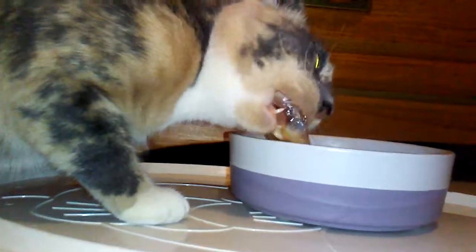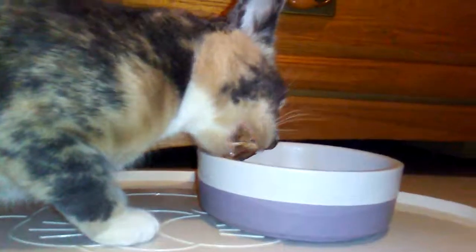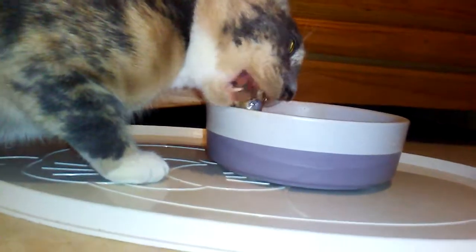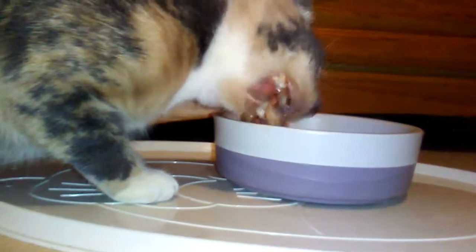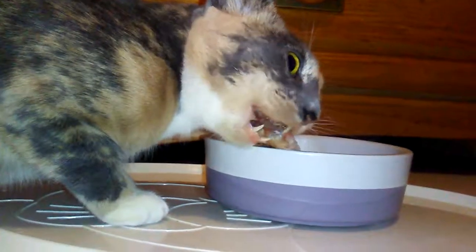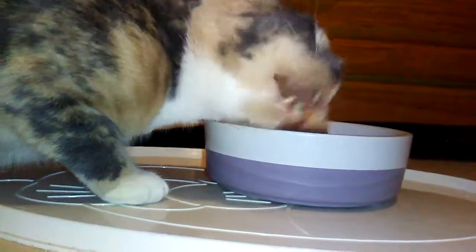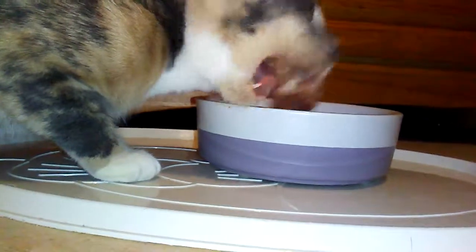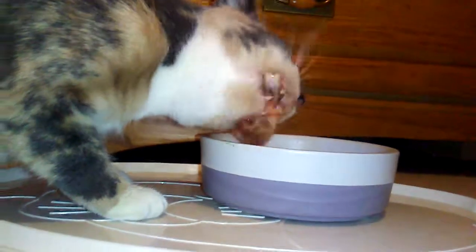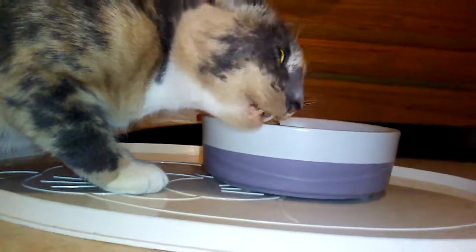I'm also trying to get Cracker back on the raw diet because he's been on dry food for a little bit — I was just tired of him being picky. I used to fight with him every morning to get him to eat. Aside from the chicken back, she had an organ blend and a bit of cat food, just because Cracker had some with his chicken back.